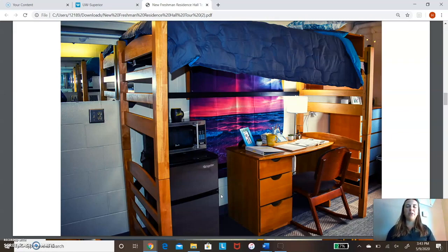There are more pictures from the buildings that we toured today on the website. Thank you so much for going on this tour with me, and good luck in your college decisions. Take care.